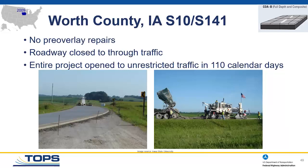Zero pre-overlay repairs on this old roadway, and no milling — whatever was there got overlaid with four inches of concrete. Traffic volumes aren't high, but agricultural equipment loads are not light. The project was closed to through traffic while keeping it open to property owners. 23 miles, 110 calendar days — that roadway went from old asphalt pavement to a new concrete overlay open for the full length.